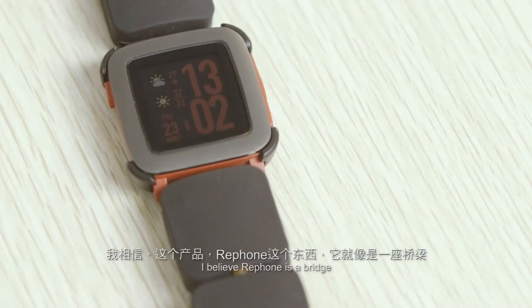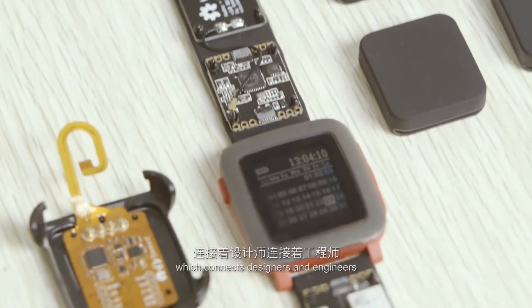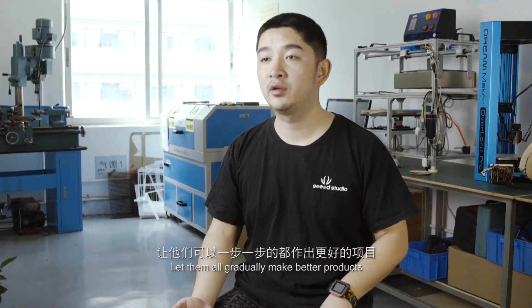I believe this product, Rayphone, is like a bridge that connects designers and high-tech designers, so that they can make better projects.